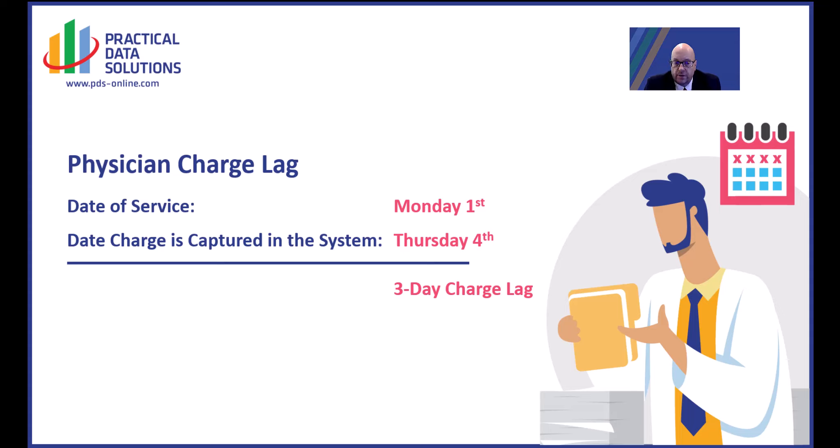Physician Charge Lag is a fairly simple and very common metric that a lot of organizations look at. It's simply defined as the difference between the date of service and the date the charge is input into the system. While this may be a simple metric, it actually does have a fairly significant financial impact to an organization's cash flow.